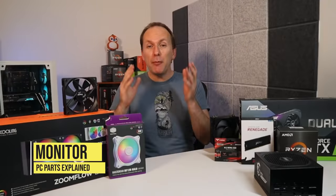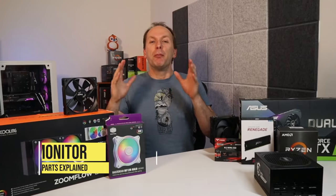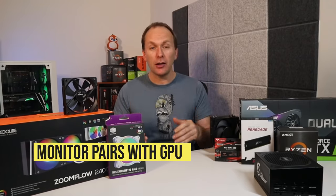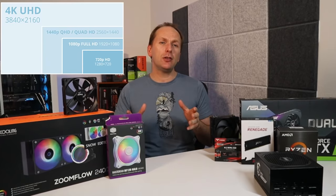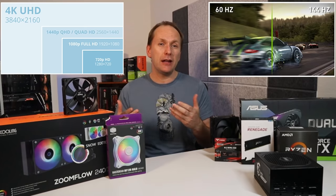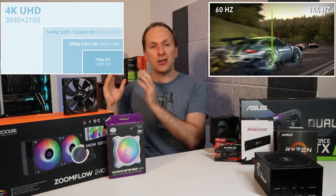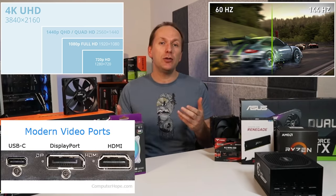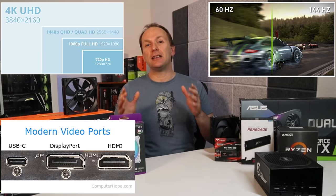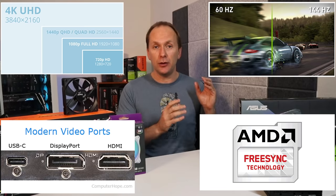The monitor — it's important to get the right resolution and refresh rate monitor to pair with your GPU. The main resolutions are going to be 1080p, 1440p, and 4K, and refresh rates range from 60Hz all the way up to 360Hz. I strongly recommend using the DisplayPort cable connection from your GPU to the monitor and getting one that has at least FreeSync, which will be compatible with both AMD and Nvidia GPUs.